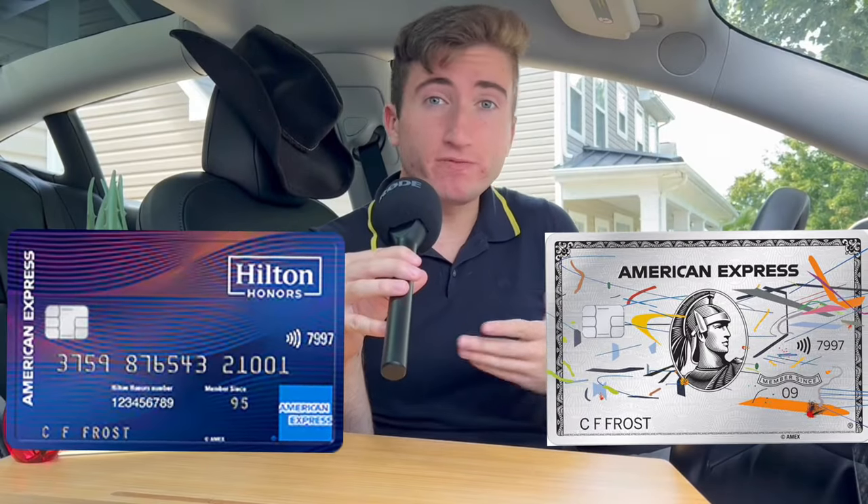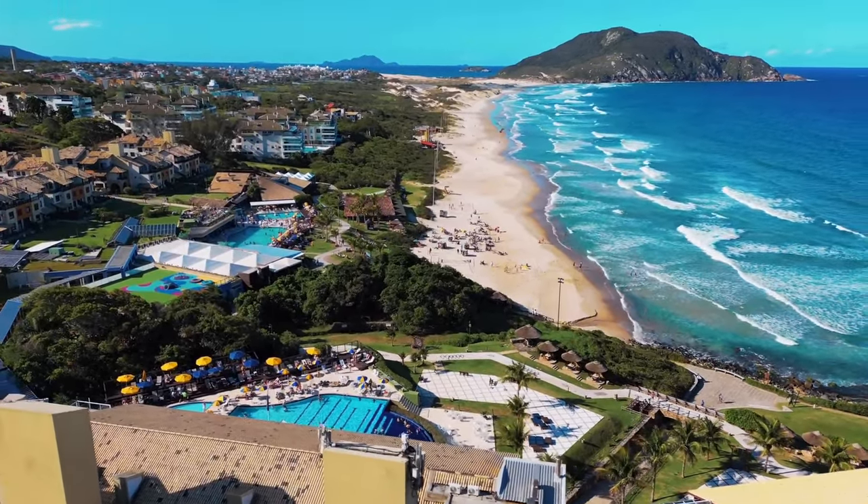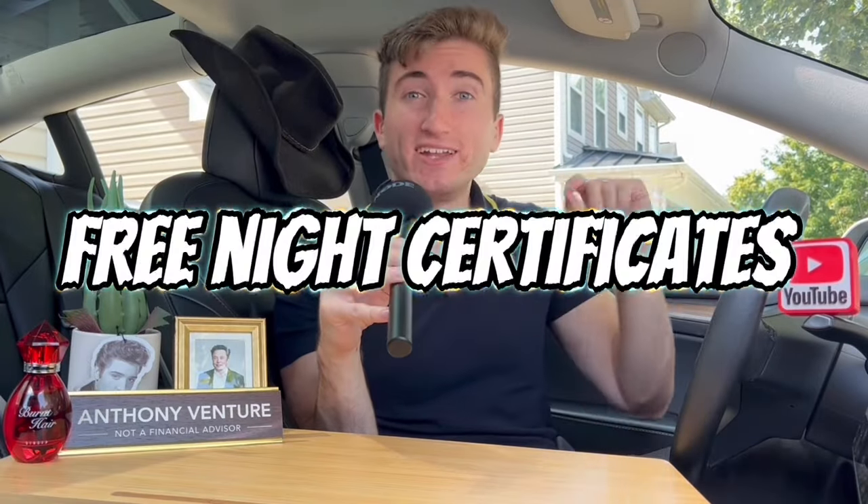So when I'm talking about credit cards, lately I've been very vocal about wanting to have more things to actually look forward to in life — that being vacations I get to look forward to every single year, probably at the same time every year, through hotel credit card free night certificates.